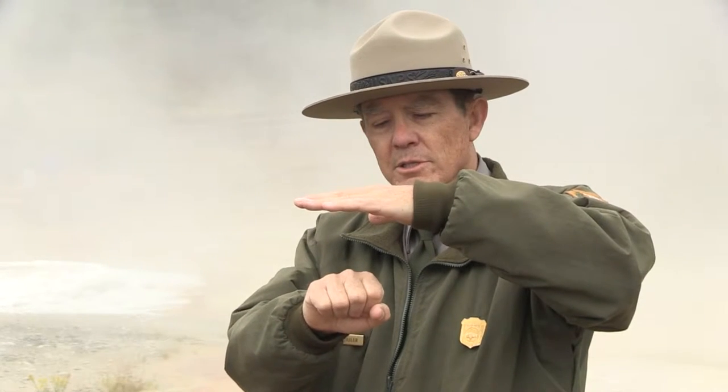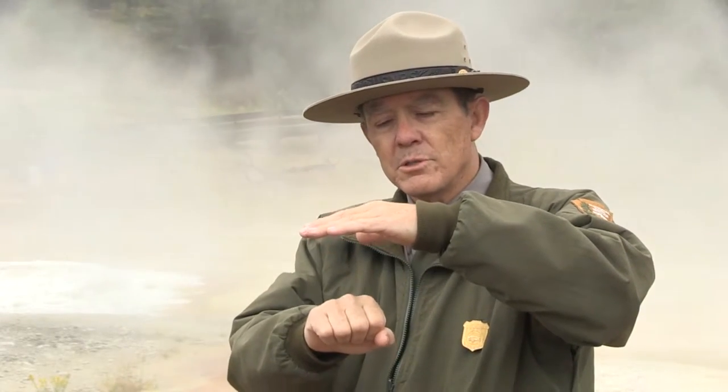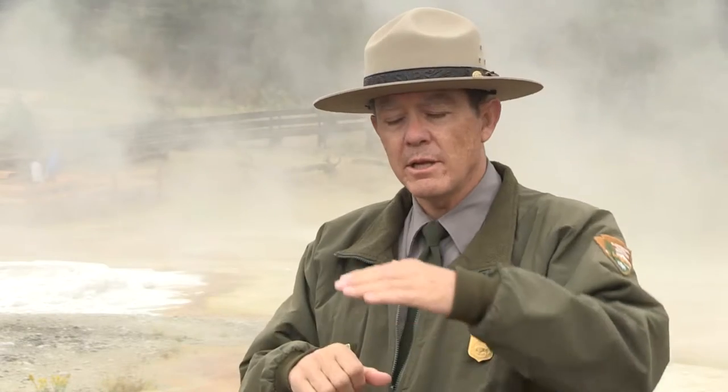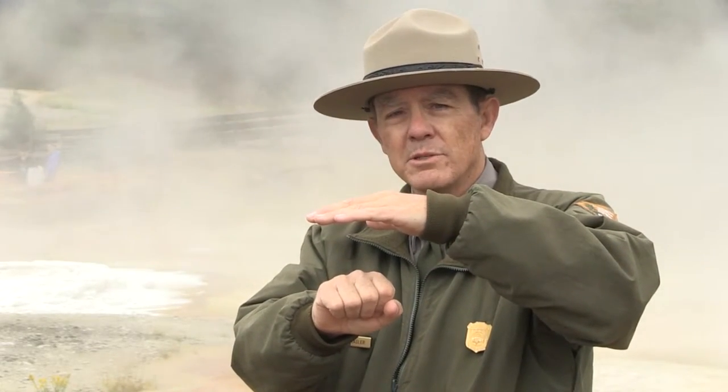The other thing that occurs as this magma gets close to the surface is that the ground starts to deform — it actually gets bent. So in the area of the earthquakes, you should also see significant ground deformation, sometimes up to a yard a year preceding an eruption. Also, we would expect to see changes in the hot water features — the geysers and hot springs — as this molten rock gets near the surface, and we would expect to see changes in the geothermal gases that come from the ground.